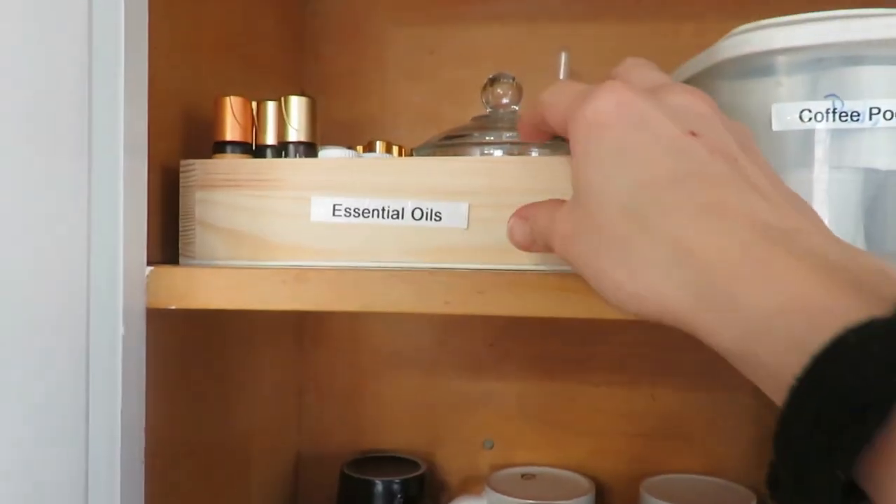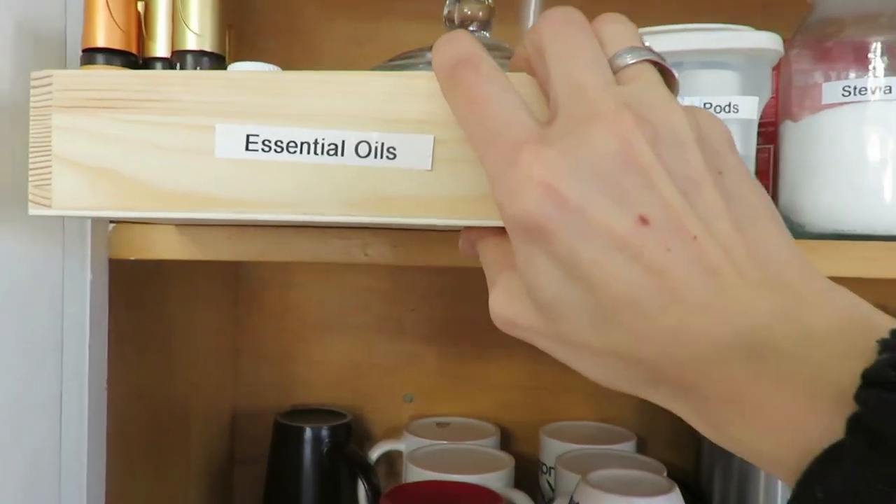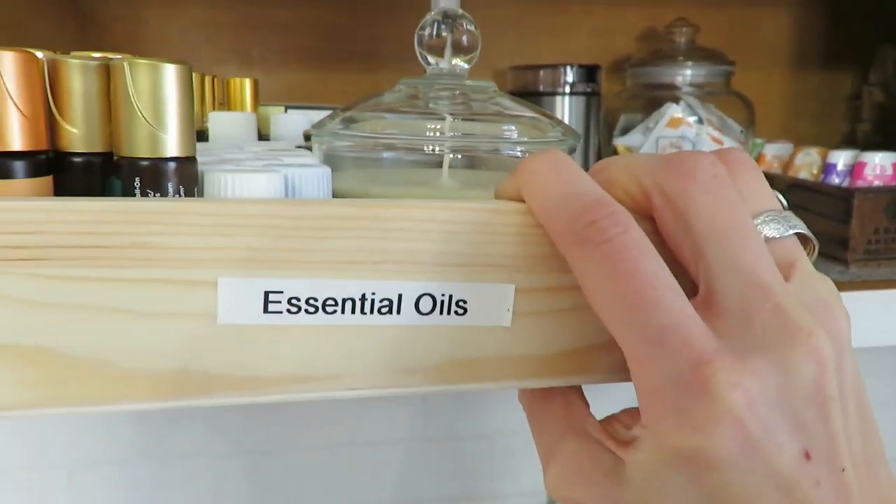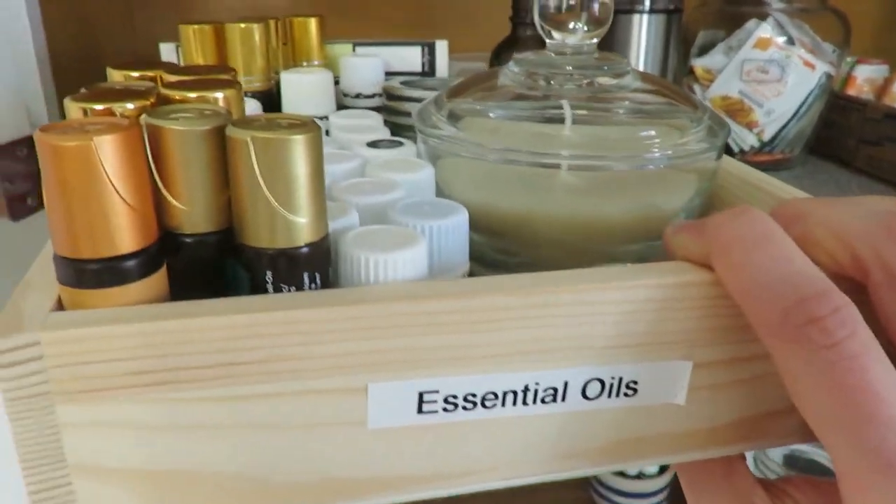Next are mix-and-match storage boxes and bins. For instance, this wooden little box that we got last Christmas with cheese and specialty meats as a gift — I have now repurposed it for my essential oils in my cupboard, because I use my oils every day, multiple times a day. I wanted something cute, even though it's in a cupboard.